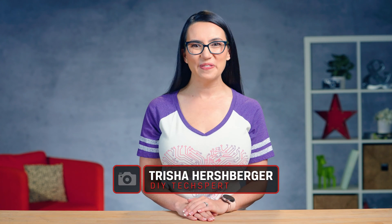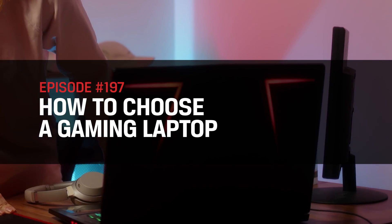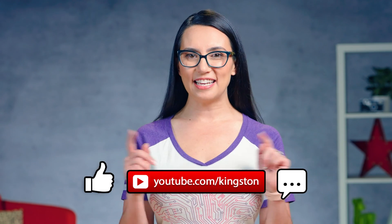My name's Trisha and you're watching DIY in 5, the show where we make tech simple enough that you can do it yourself in 5 minutes or less. Today we're discussing gaming laptops and how to choose the correct one based on your needs. If you find the tips in today's video useful, feel free to like, subscribe, and ding that bell so that you don't miss out on any future tech tips.